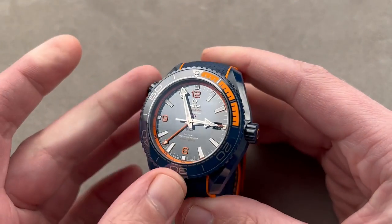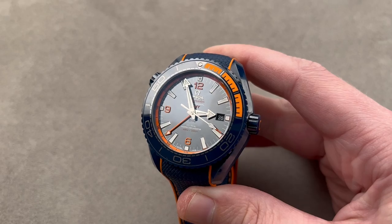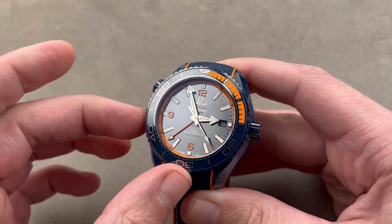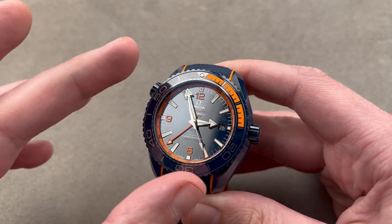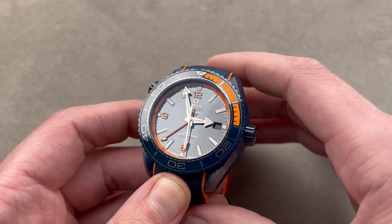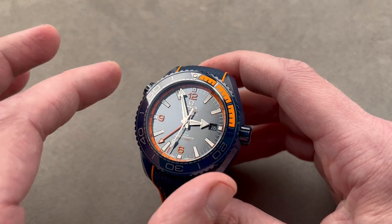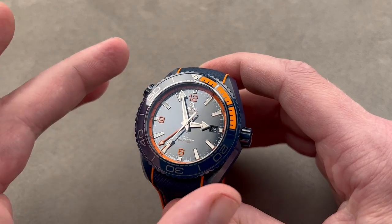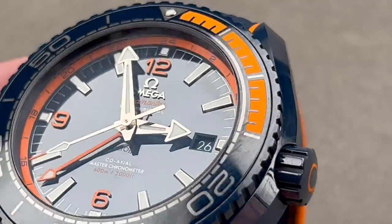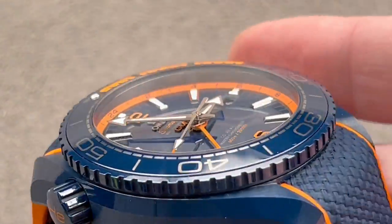Jumping straight in — a throwback to 2017 that is itself a throwback to an even earlier era of Omega Seamasters. This is the Omega Seamaster Planet Ocean GMT, the Big Blue. The name is inspired by the 1970 Seamaster 120 reference 166073, the Deep Blue. This is the Big Blue, and you can see why: it's big and it's blue.